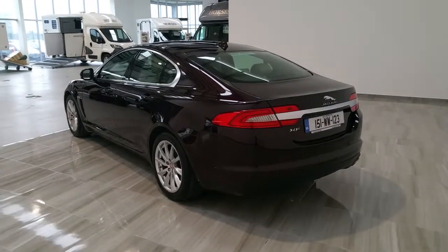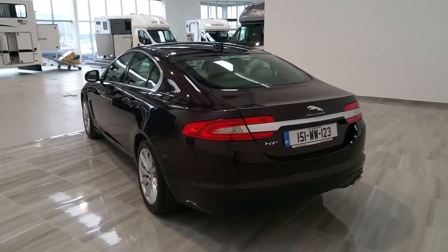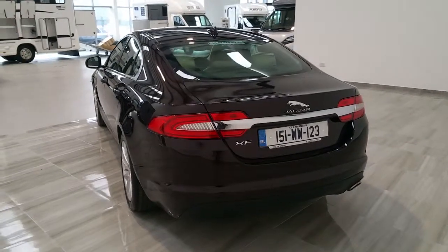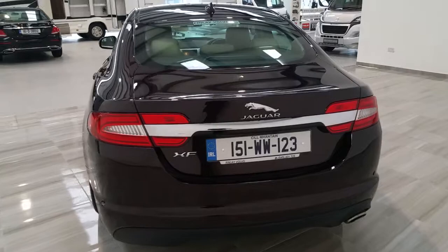This Jaguar XF is a 2.2 diesel, automatic, has a rear camera and has the shark fin antenna.